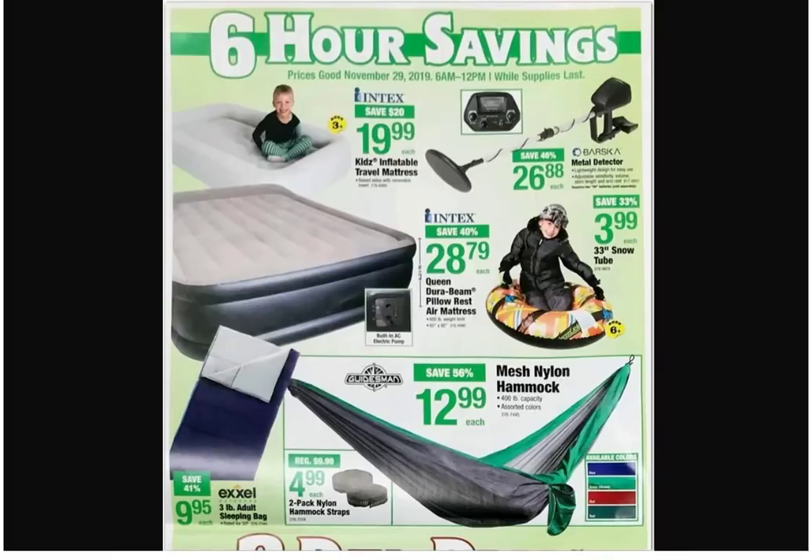It's a 40-page ad. Scooter — are you coming up here? Come on, good boy. We got air mattresses for $19.99 and a hammock — looks like a single-person cocoon style that just wraps you all up.